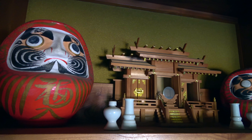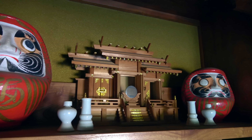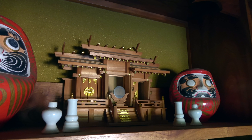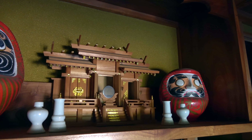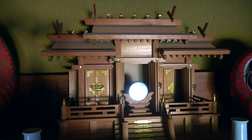This small Shinto altar is called a Kamidana. Shinto is the traditional religion of Japan that worships numerous Kami — spirits and gods. The small circular mirror is the Shintai, which houses the Kami, giving it a physical form.